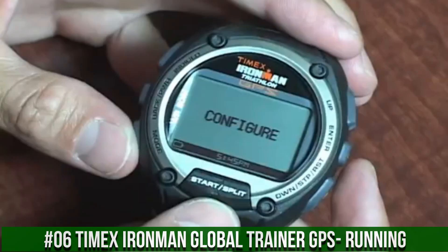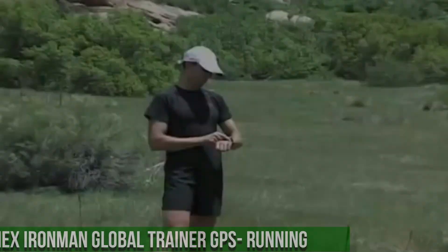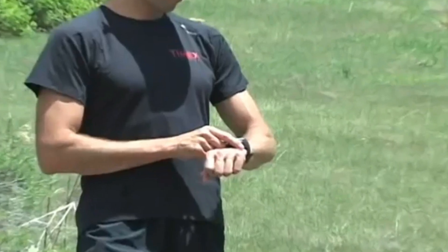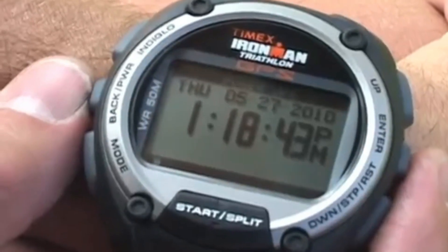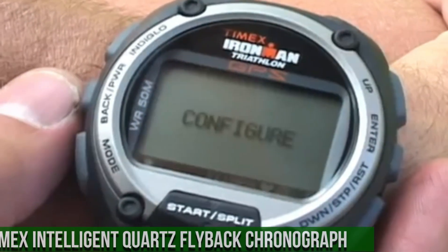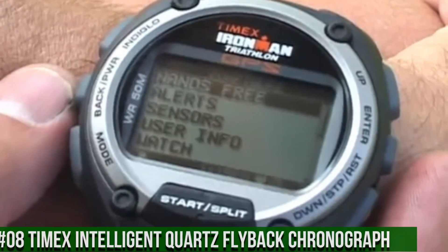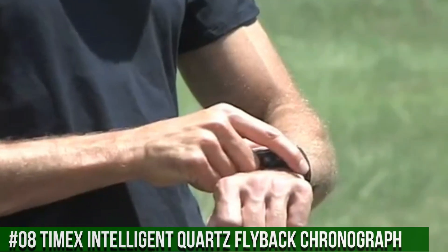Number 6: Timex Ironman Global Trainer GPS Running. The watch itself is fantastic with a gorgeous dial. The iconic Ironman 30-lap provides indispensable functions for athletes at any level. The classic styling is rooted deep in Ironman tradition, but updated with new functionality, design features, and materials. Color updates keep the essential 30-lap a favorite for this year and beyond.